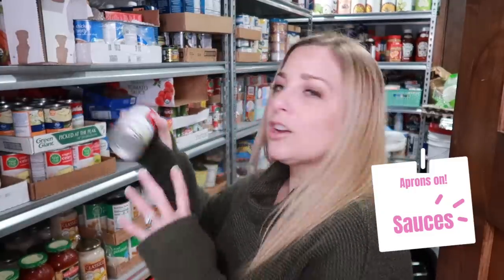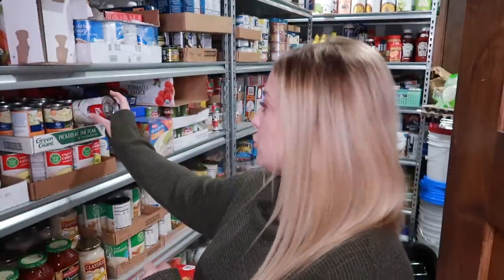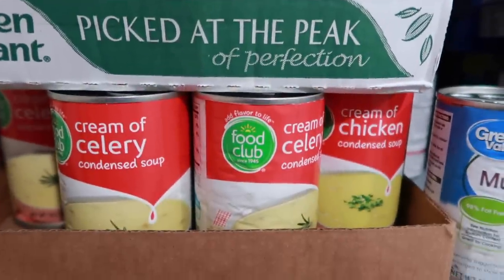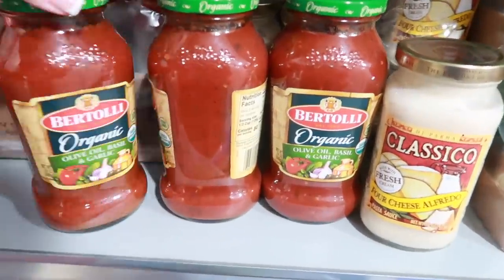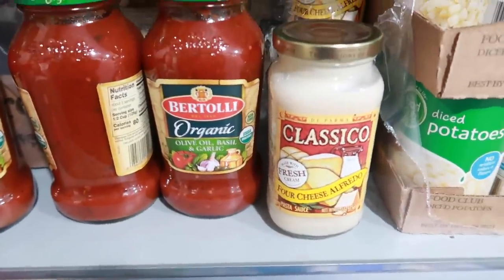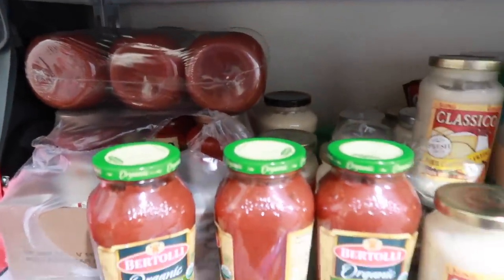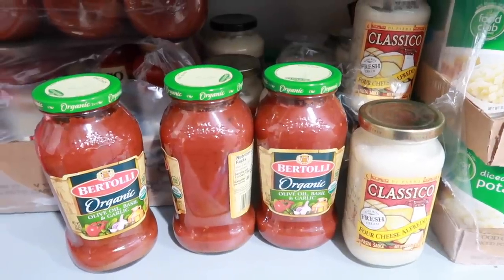Let's talk about canned sauces — things like cream of broccoli, cream of celery, cream of chicken, and cream of mushroom. I like to wait for a really good sale and then stockpile them. Right now Campbell's cream of mushroom soup is 98 to 99 cents. Also count in your tomato sauces and alfredo sauces. I find them on sale and rotate them out so you always have at least a pasta meal to feed your belly.